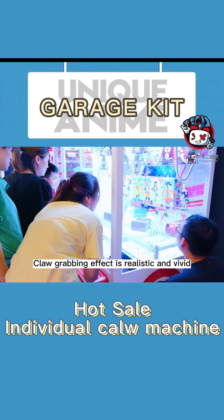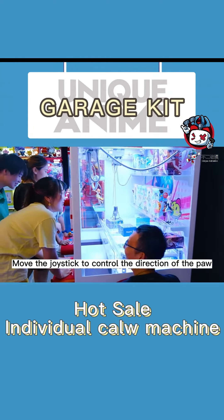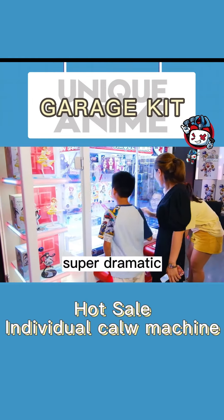The cloud grabbing action is realistic — players can move the joystick to control the direction of the claw, track movement trajectory, and view the claw status. Super dramatic!